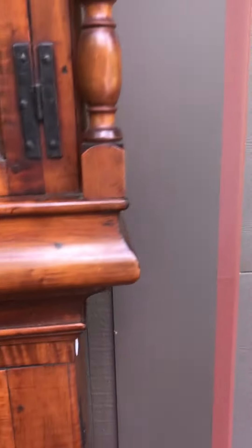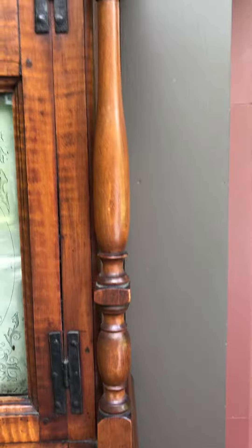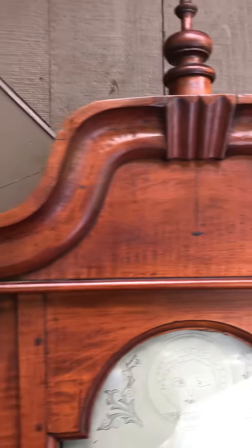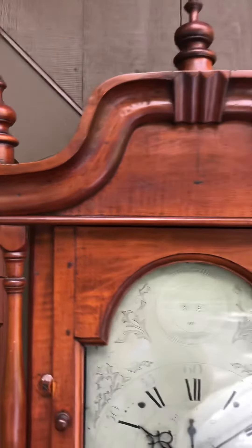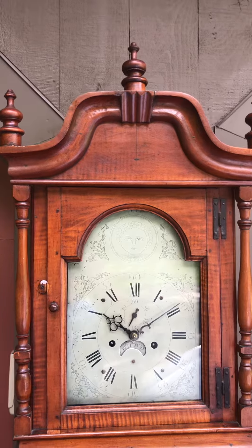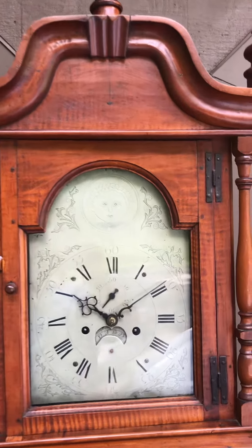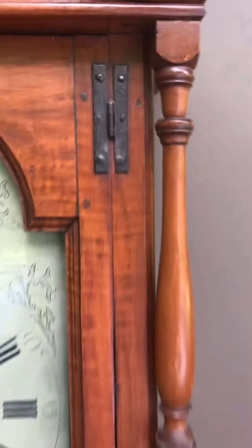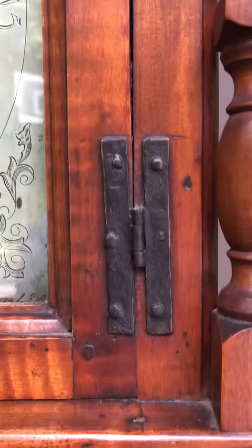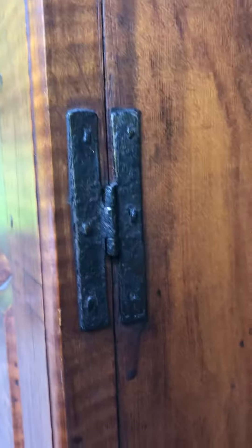Even the moldings on this clock are unusual — they're sort of oversized and nicely shaped. The bonnet has columns, turned wooden finials, and this early form of a bonnet top that has sort of a Queen Anne feel to it. I love these iron strap hinges that hold the bonnet door as well as the waist door — really original, really primitive feel. I love it.